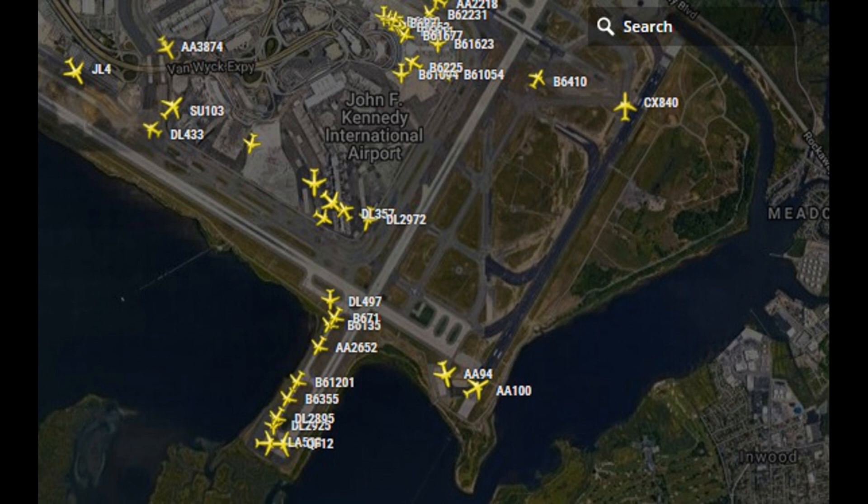That's 8 Pacific, 840 heavy, taxi left on Fox to Bravo, hold short runway 4 left, remain this frequency. 1149, left on Fox to Bravo, hold short 4 left, okay, 740.